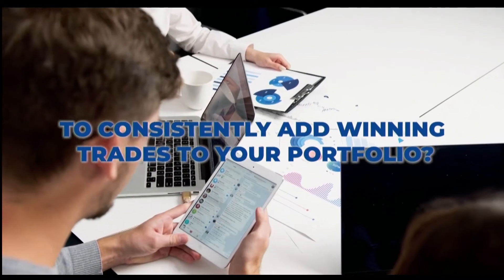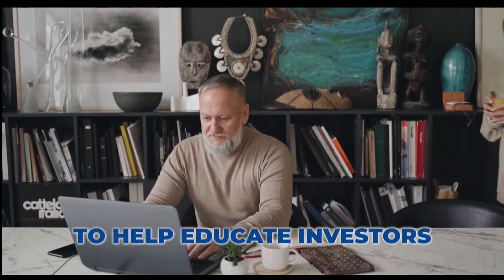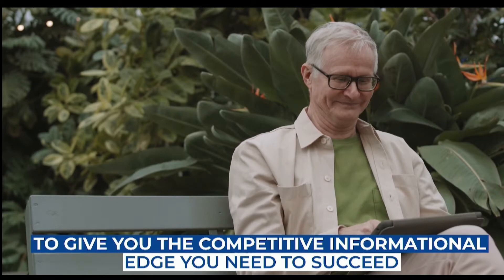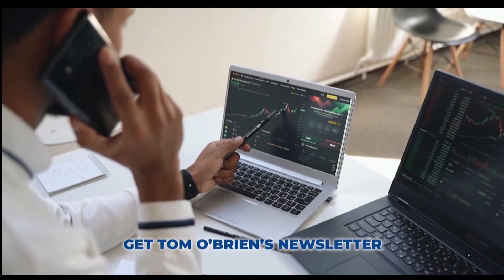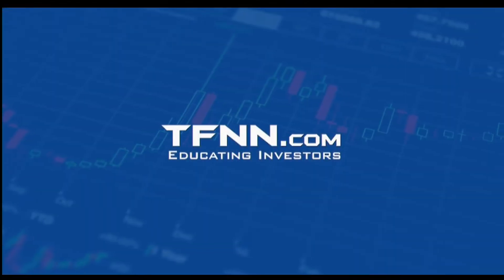Are you looking for a way to consistently add winning trades to your portfolio? Tom O'Brien has been successfully trading markets for over 30 years, a frequent contributor to TD Ameritrade Network and CNBC. Tom O'Brien founded TFNN over 20 years ago to help educate investors. Tom's daily market newsletter, Market Insights, is published every morning when the market's open. Get Tom O'Brien's newsletter Market Insights today and try all our products 30 days risk-free with our money-back guarantee at TFNN.com.